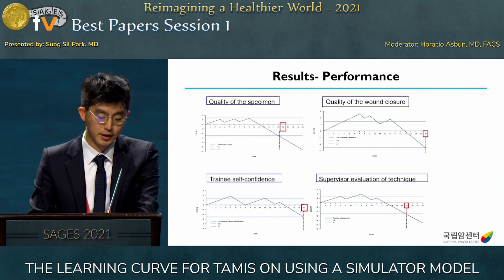To reach competency, 16 and 20 training sets were required for quality of the specimen and quality of the wound closure respectively. For competency in trainee self-confidence and supervisor evaluation of technique, 20 and 17 training sets were needed.